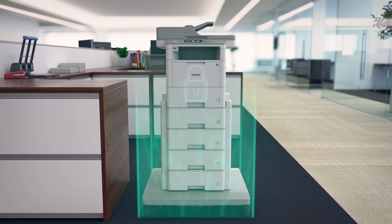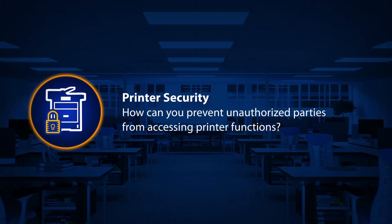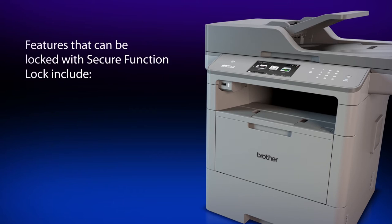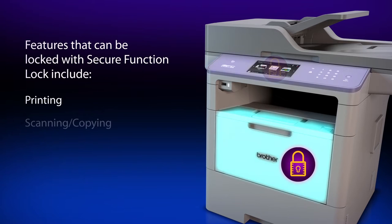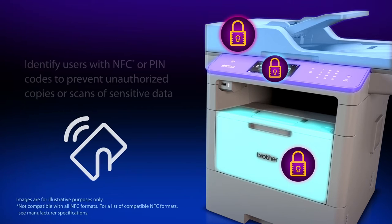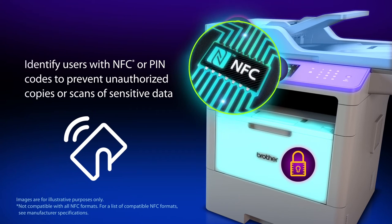Printer Security: How can you prevent unauthorized parties from accessing printer functions? Using the Secure Function Lock feature allows customized authorization to be made on a per-user or group basis. This ensures no user can access print, scan, copy, fax, or WebConnect functions without proper permission via NFC card or PIN code entered into the touchscreen LCD.